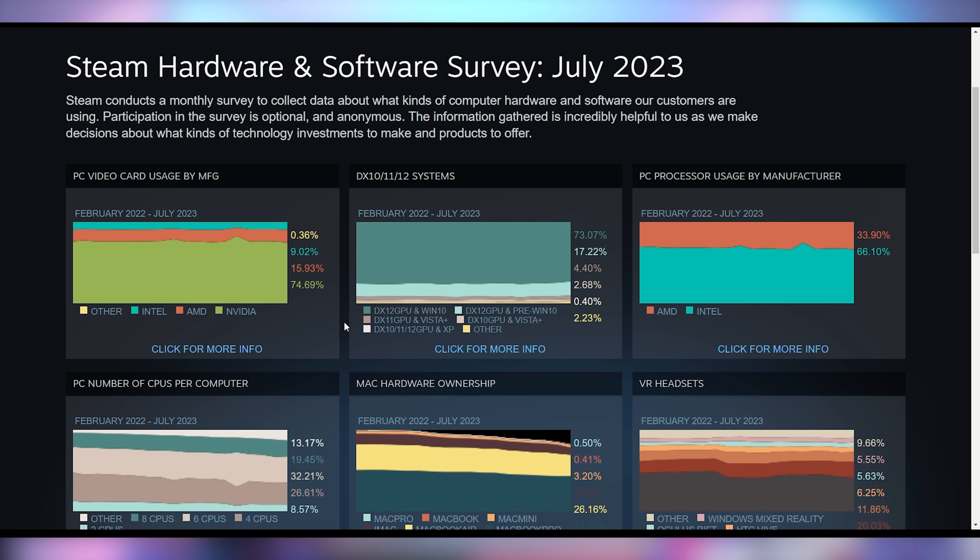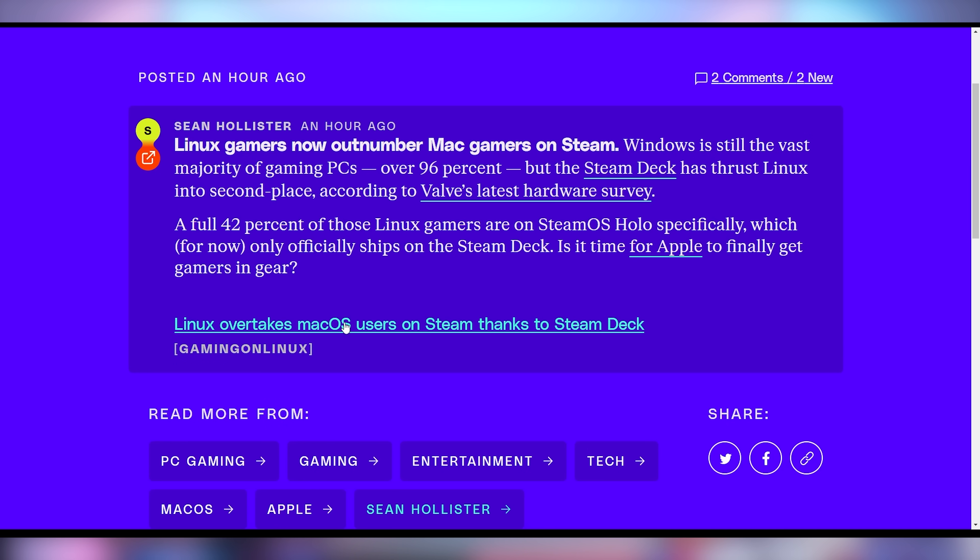I'm also excited about the resurgence we're seeing in the PC world, as the Steam hardware survey came out. We already talked about how the 7900 XTX debuted in 93rd position and the 4090 is about four or five times as popular. One interesting finding: Mac gaming has now lost out to Linux gaming. SteamOS accounts for 42% of Linux gamers, which makes sense. It's good to see Linux gaming surging — we're not close to mainstream, but more options is better for more people.